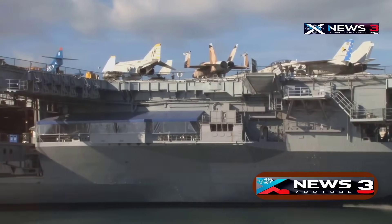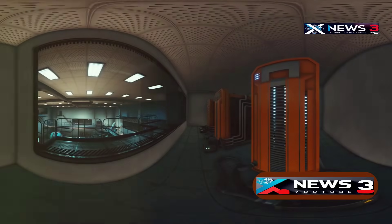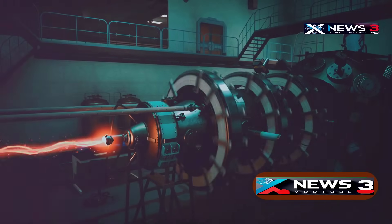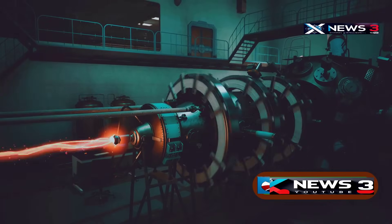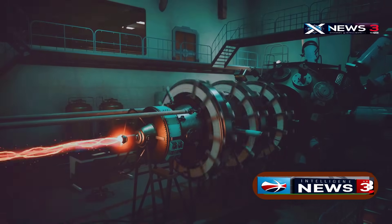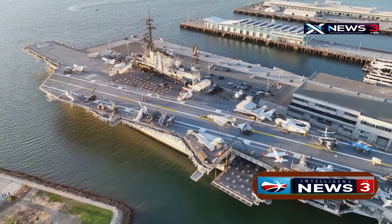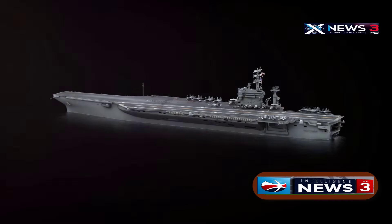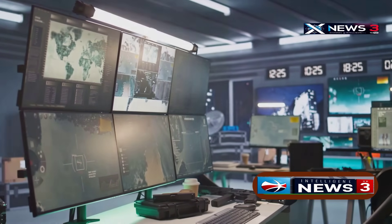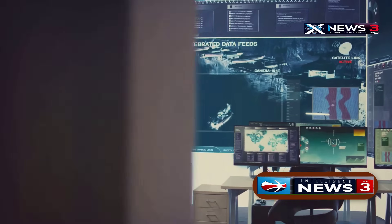The Ford's nuclear system is more than just an engine — it's the backbone of its combat power. Its twin A-1B reactors are far more powerful than those in older carriers, generating 300 megawatts, triple the output of previous generations. This extra energy isn't just for speed or endurance; it allows the Ford to support advanced tech that older ships can't handle. The key advantage is flexibility. Traditional warships often struggle to run powerful radars, sensors, or electronic warfare tools all at once. The Ford can handle all of that simultaneously without compromising performance.